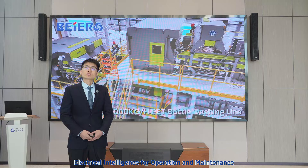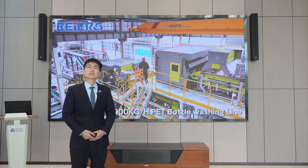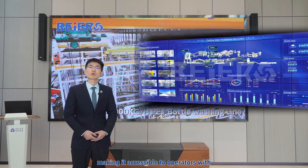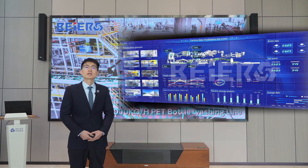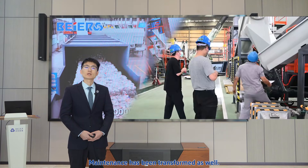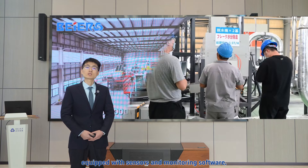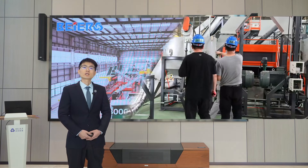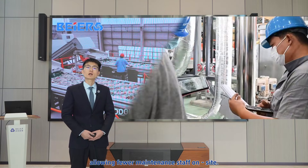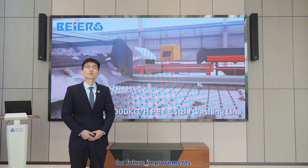Secondly, electrical intelligence for operation and maintenance. Bayer's equipment is highly electrically intelligent. The one-key start-stop function simplifies operation, making it accessible to operators with less technical expertise. This reduces training time and expands the available workforce. Maintenance has been transformed as well — the intelligent maintenance system, equipped with sensors and monitoring software, can predict malfunctions. Equipment start-stop for maintenance can be controlled via mobile terminals, allowing fewer maintenance staff on-site, and it also generates detailed reports for future improvements.